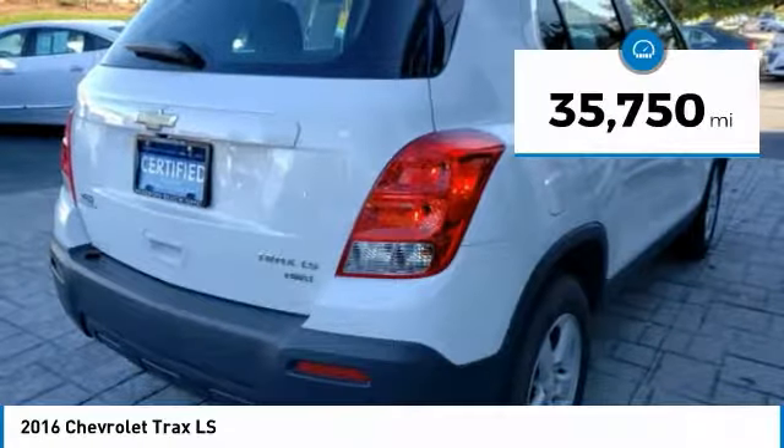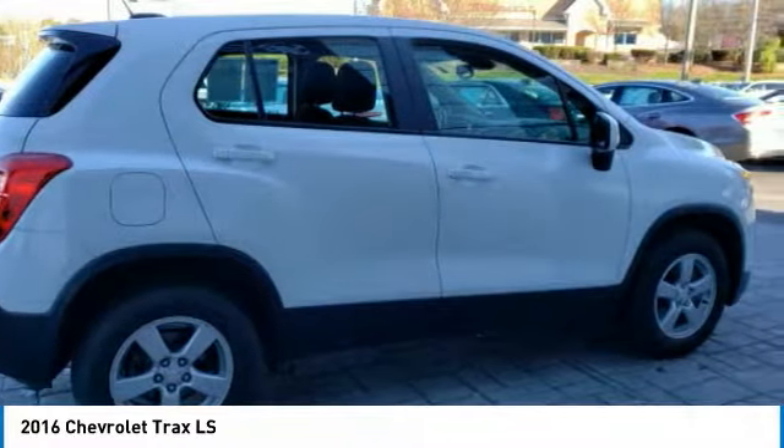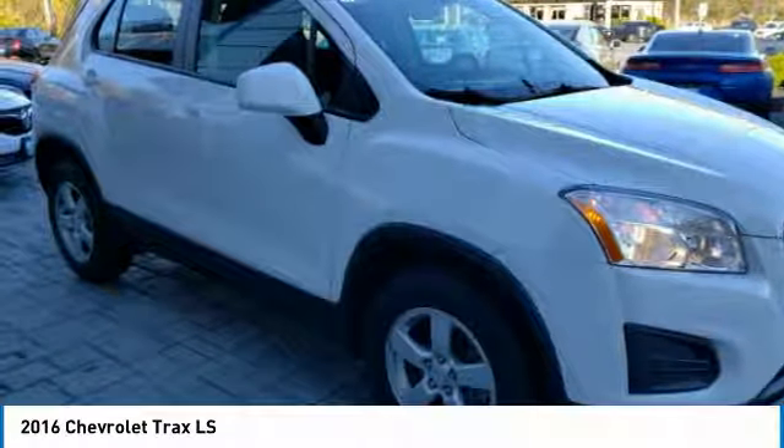This vehicle has less than 40,000 miles. Searching for a dependable vehicle that looks great too? You found it, so stop in today.